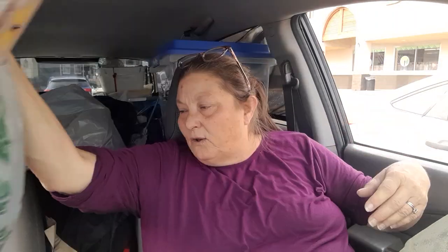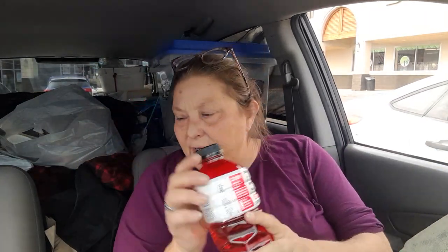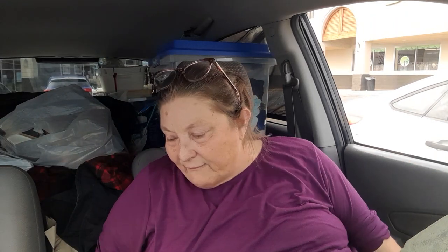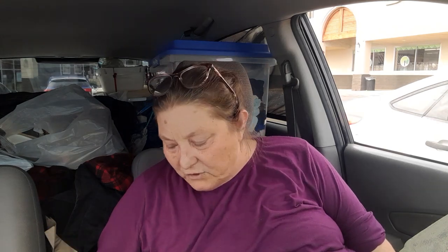The only other things I got were a couple of the zero-sugar Powerades. And then I got some of these little suckers — there are 12 pops and cards. These are for my co-workers because I have a couple of people who don't eat chocolate, so I wasn't going to spend a lot buying individual boxes of chocolate. Oh yeah, and I picked up some Fiji water because it is so good.